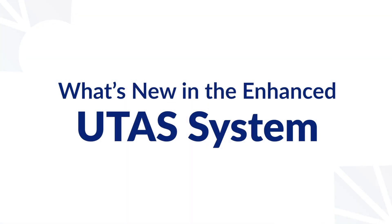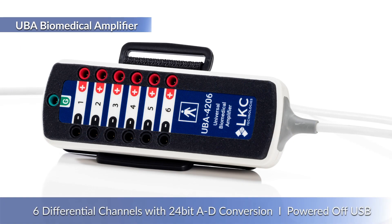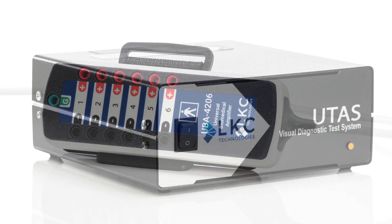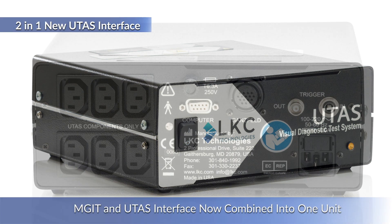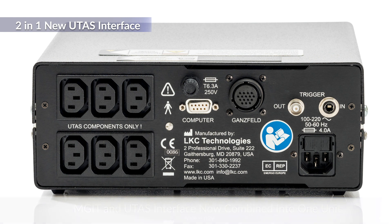The enhanced UTAS system features a completely redesigned UBA amplifier that has six differential channels with 24-bit A to D conversion using a native USB connection. With a more compact and simplified hardware design, the MJIT isolation transformer and the UTAS interface are now combined into one unit, requiring only half the space.